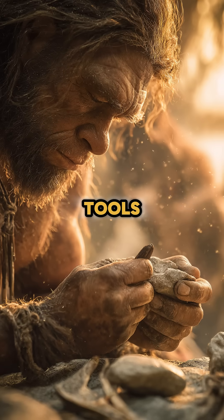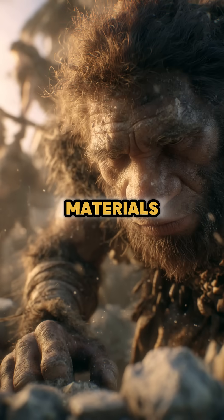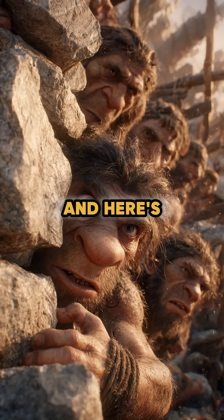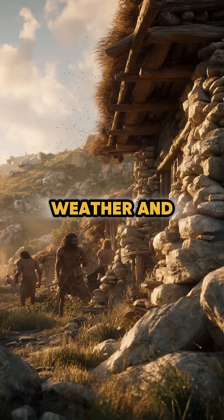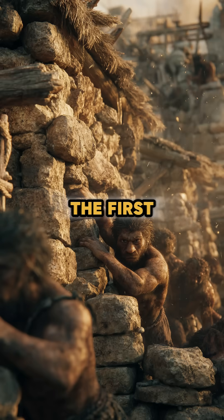Stones were carved into tools, used for decoration, or mixed into construction materials. It was simple, clever, and entirely natural. Shelters built with stone could last for decades, resisting weather and even heavy use. Humans had essentially invented the first durable, long-lasting construction methods.